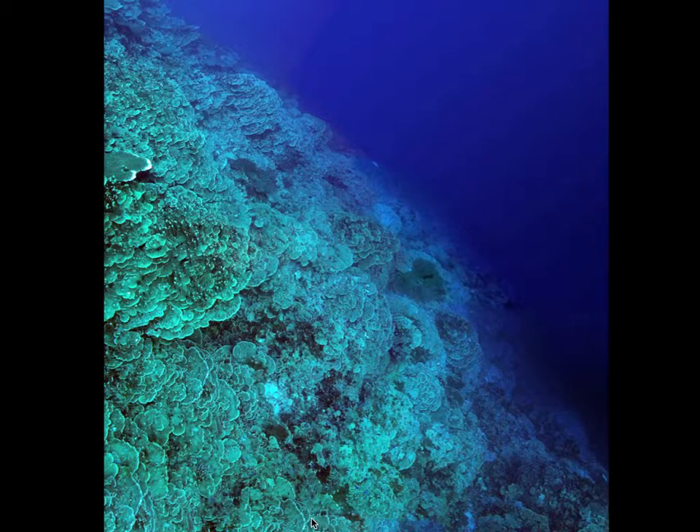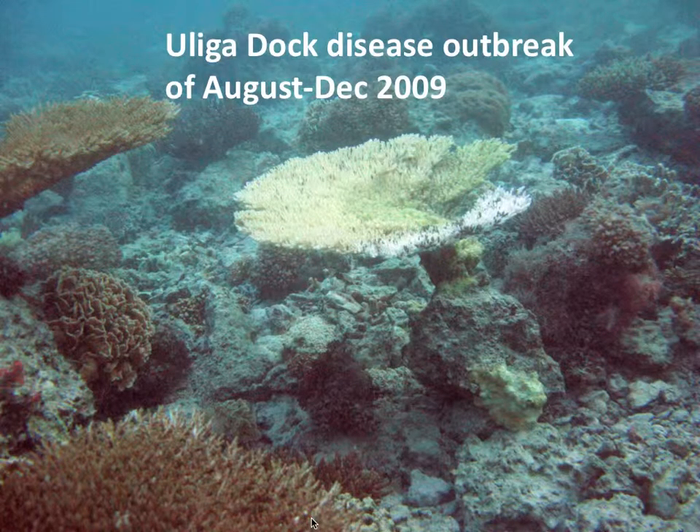This is the drop-off at the bridge — very low diversity, and yet very high coral cover. Back at Ulugadoc, I had never seen coral disease in the lagoon.